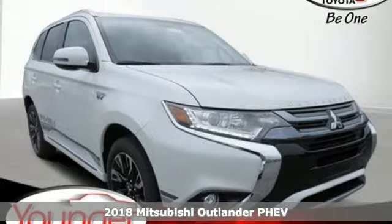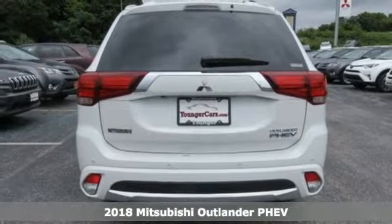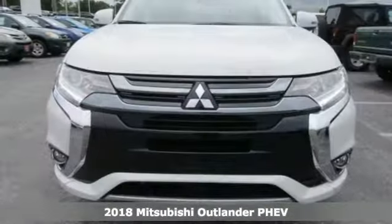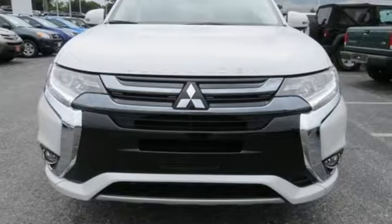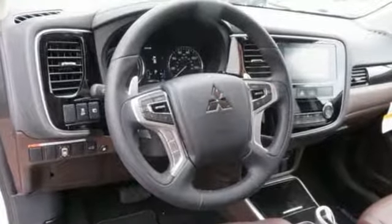Here's a new 2018 Mitsubishi Outlander PHEV. This unparalleled Outlander PHEV gives you the eco-friendliness you want and the crossover utility you need. It comes with great features you love.